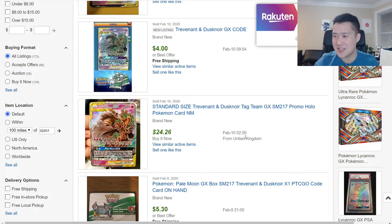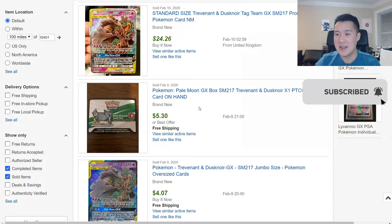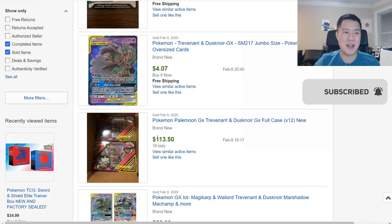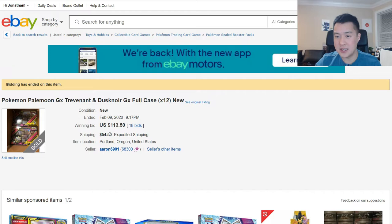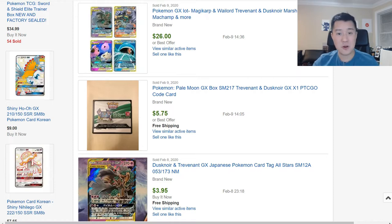Someone sold a standard-size Trevenant for $24 — from the UK, so maybe that was a shipping optimization. The code card was $5, the jumbo $4, which includes shipping. There was also a box of 12 for under $120, but with $55 shipping on top, so not the best flip. Still, Trevenant is doing very well.